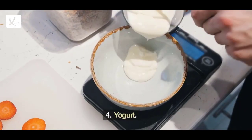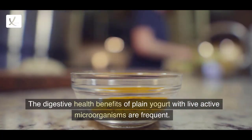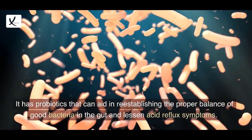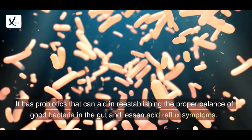4. Yogurt. The digestive health benefits of plain yogurt with live active microorganisms are frequent. It has probiotics that can aid in re-establishing the proper balance of good bacteria in the gut and lessen acid reflux symptoms.